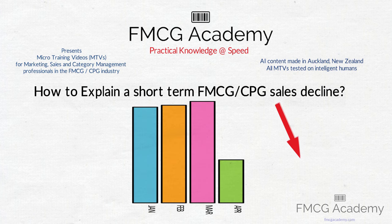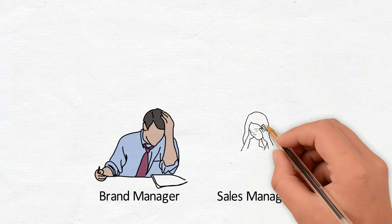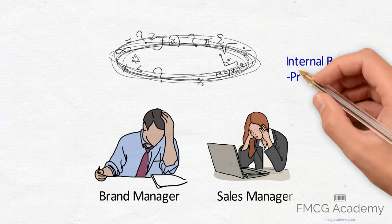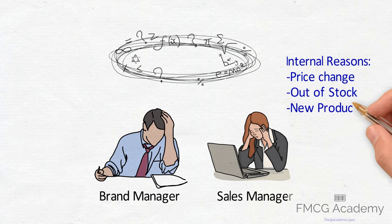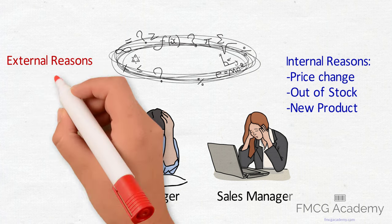How to Explain a Short-Term FMCG Sales Decline. Brand and sales managers do spend a lot of time analyzing sales declines so they can explain it to their organization. Mostly they know the internal reasons like a price change, out of stock, or a new product they have launched which will cannibalize their own products. However, external reasons can sometimes be hard to identify.